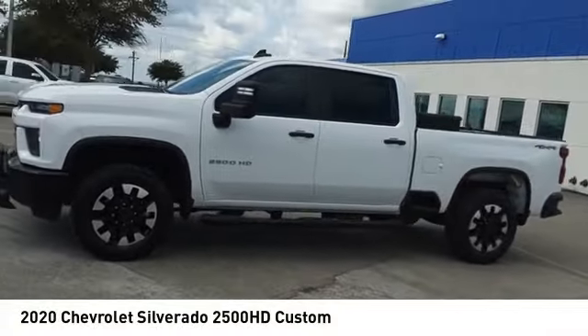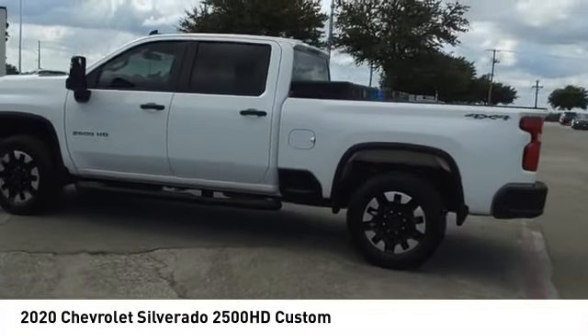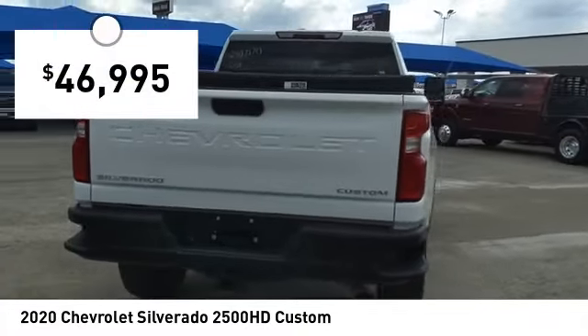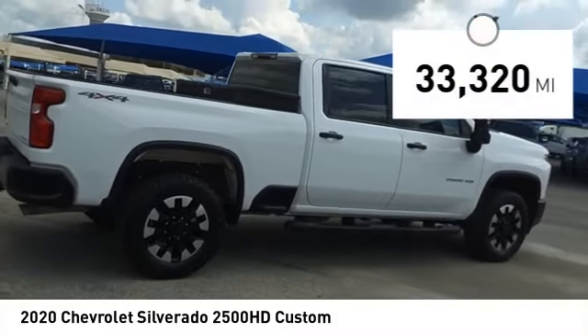Make a great choice today with the 2020 Silverado 2500 HD. This pickup truck pulls unlike any other and is priced below $50,000. This vehicle has less than 35,000 miles.